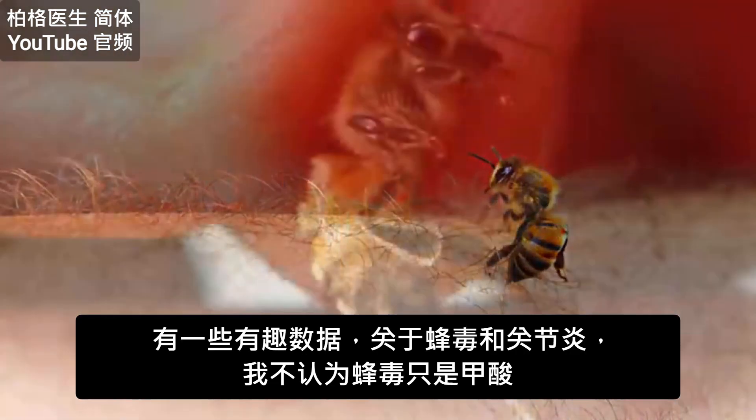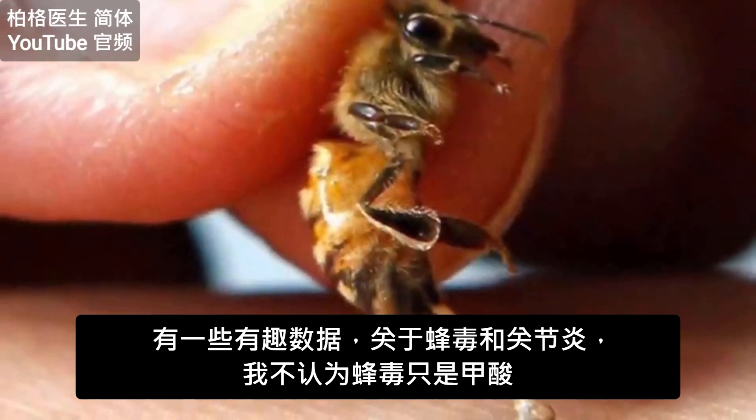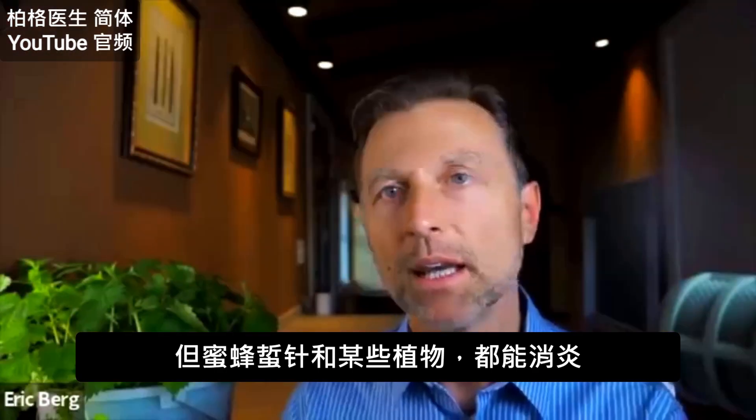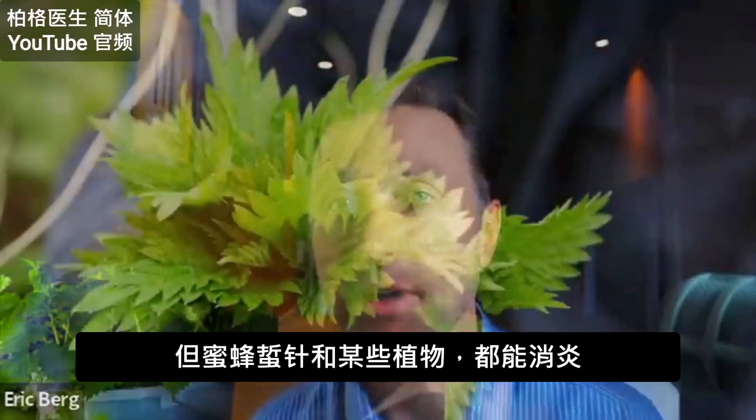So there's some interesting data on even bee venom for arthritis. I'm not convinced it's just formic acid, but there's something in the bee sting and certain plants that creates an anti-inflammatory effect.